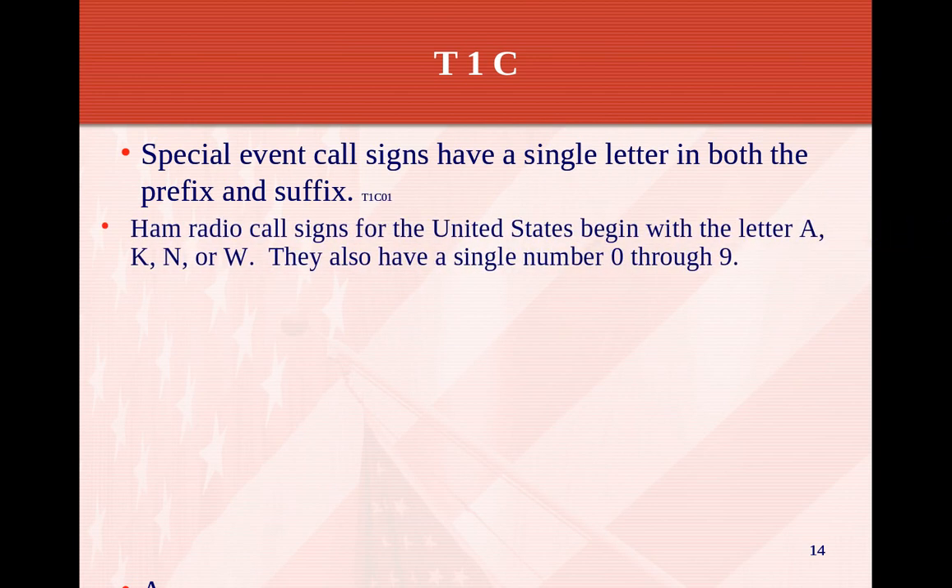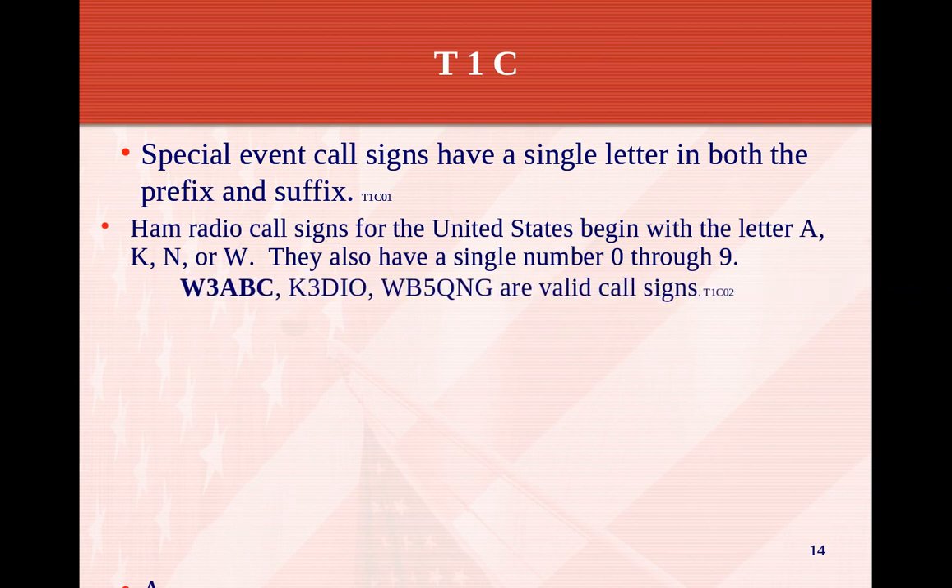Ham radio call signs in the United States begin with the letter A, K, N, or W. They also have a single number, 0 through 9, depending on the region you're licensed in. So W3ABC, K3DIO, WB5Q, and G are all valid call signs.